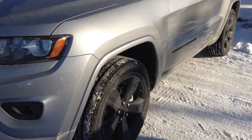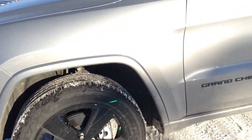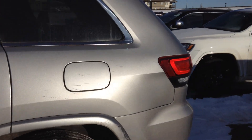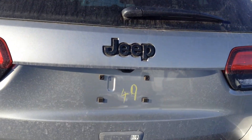20 inch wheels. The silver on black looks phenomenal. Moving on to the back, we do have a backup cam as well.